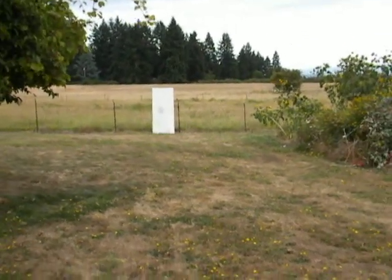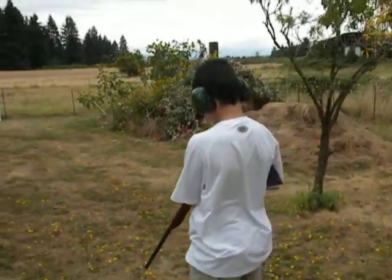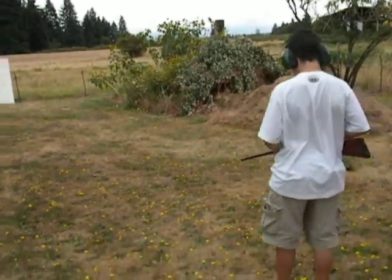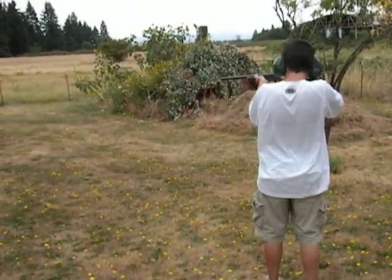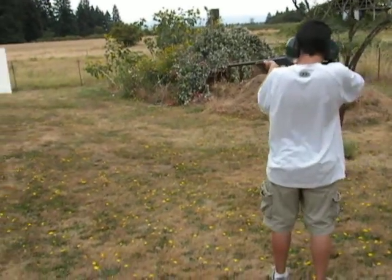Zachary has moved back about 60 feet to that target down there, and we're going to see what kind of pattern we get, what kind of a spread. Got a good kick.